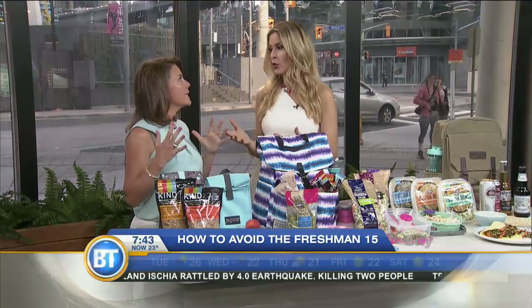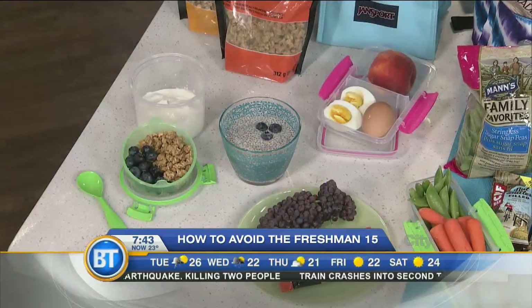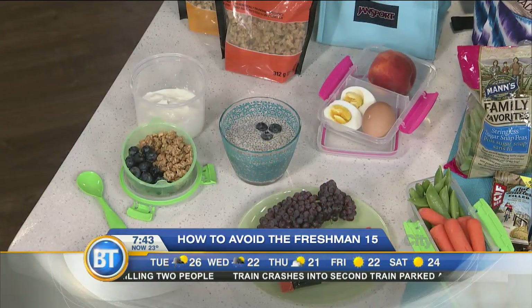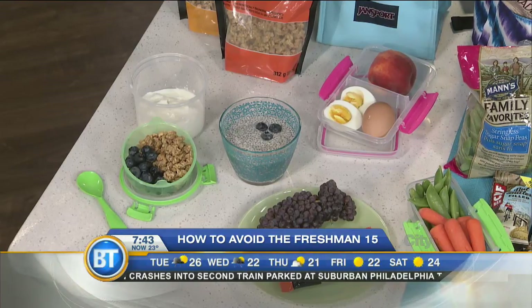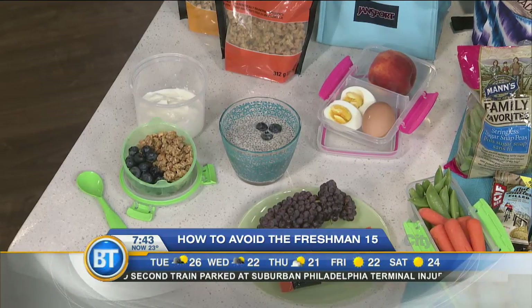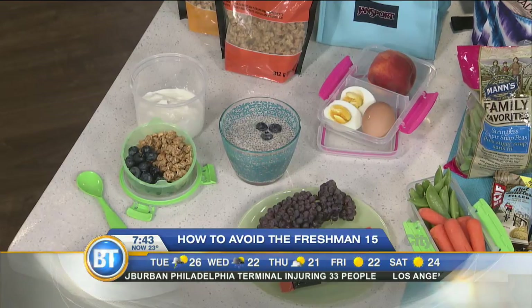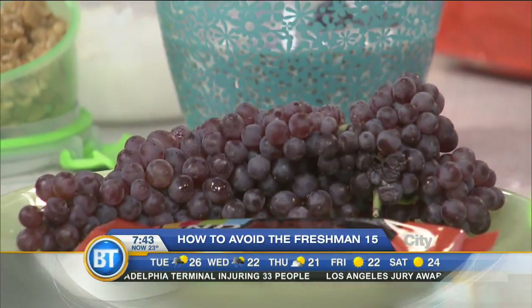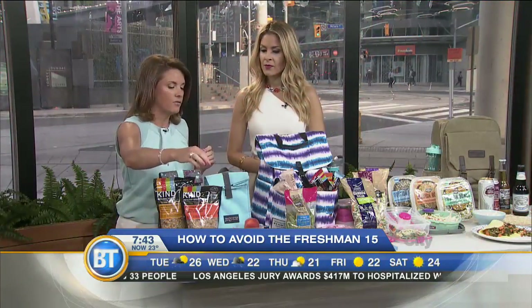First of all, you have to eat your breakfast — you can't skip it. Studies show that not only is the freshman 15 a real thing, but as you put on weight in your early teens and 20s, there's more chance of obesity. Skipping breakfast leads to that without a doubt. A really fast option is chia pudding — it takes two minutes to make and sits in the fridge.